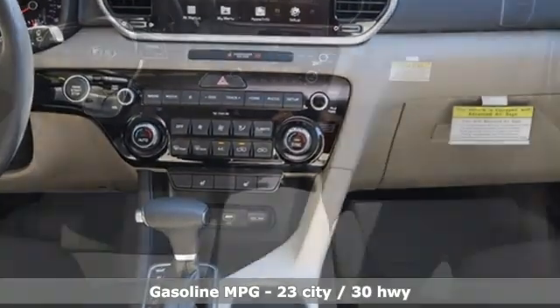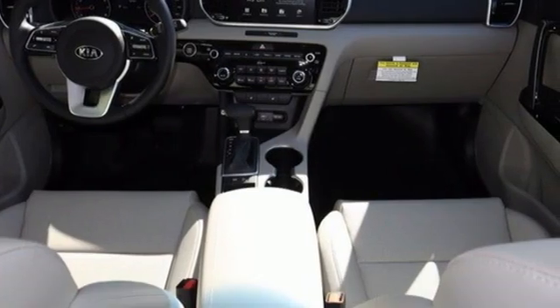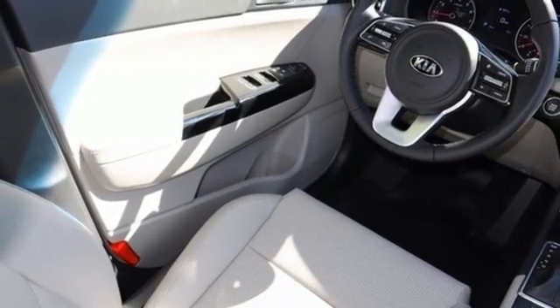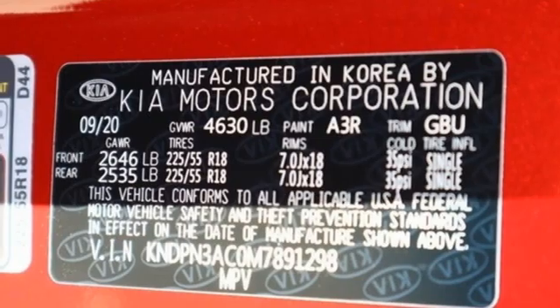And it comes with all the amenities you need: automatic transmission, dual zone climate control, streaming audio, front heated bucket seats, doors and push button start.